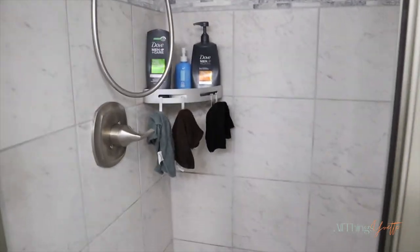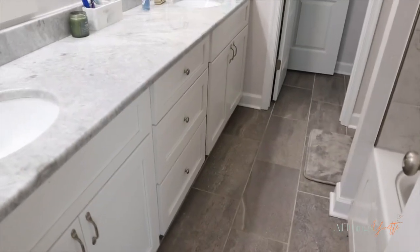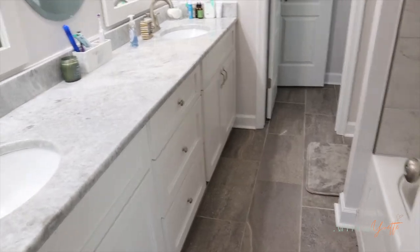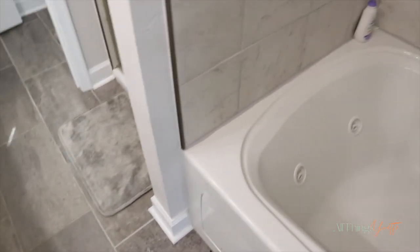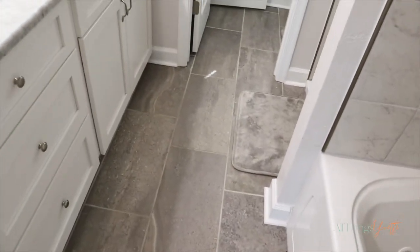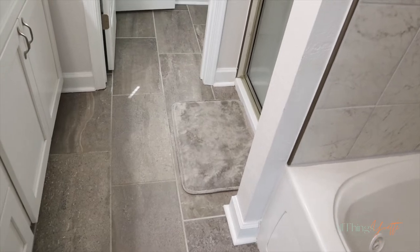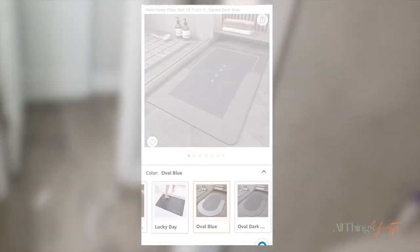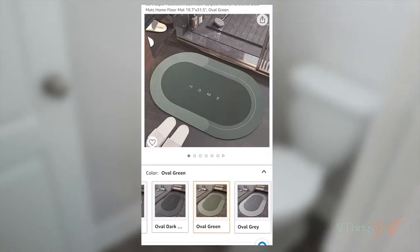I don't want a mat everywhere — I'm not trying to have a mat here, there, and by the toilet. I just want one mat in front of the shower since that's what we use the most. I do want a new mat though. They have options in blue, gray, or green, and I'm thinking the green mat would add some color to the room and coordinate with the eucalyptus plant. What do y'all think?